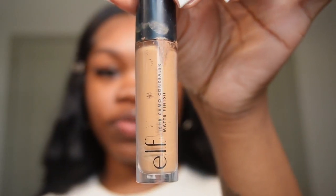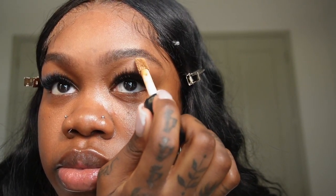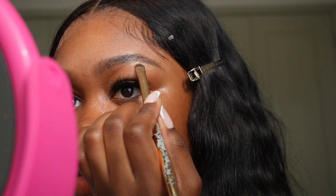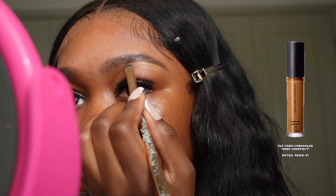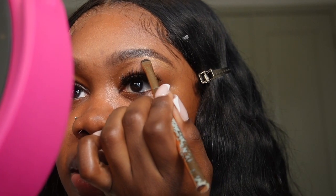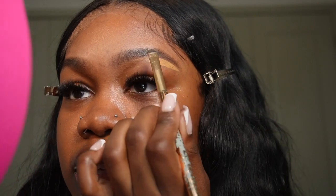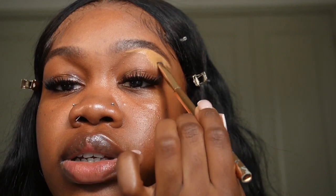I like to use elf concealer in the color Deep Chestnut. I don't put a lot — I just take a little bit and wipe it off right underneath my brow bone. If need be I do add more. I don't go all the way to the front of my brow; I like to stay on my brow bone to give that highlighted look. Then I'll take whatever's left and drag it down to my eyelid.